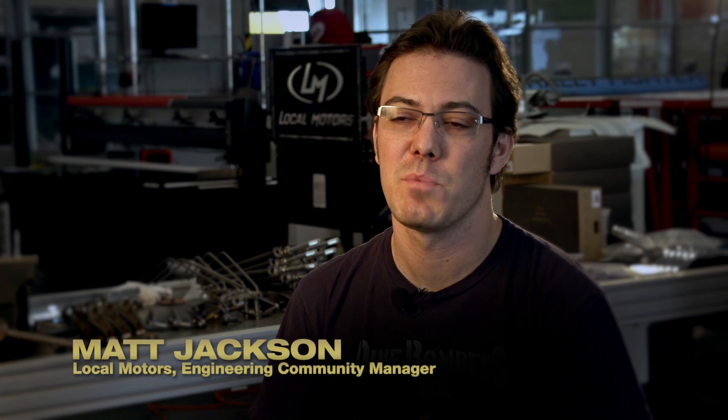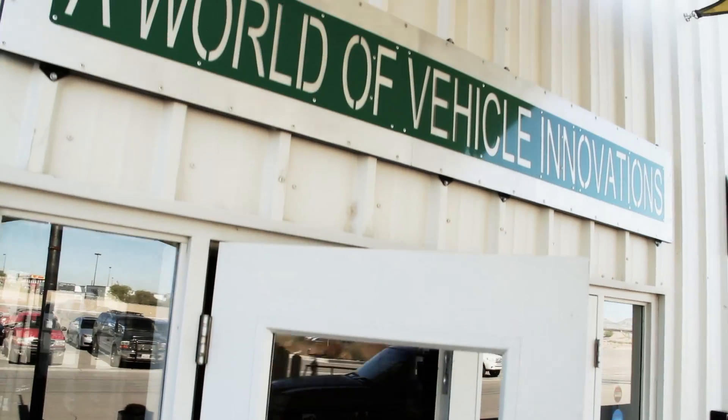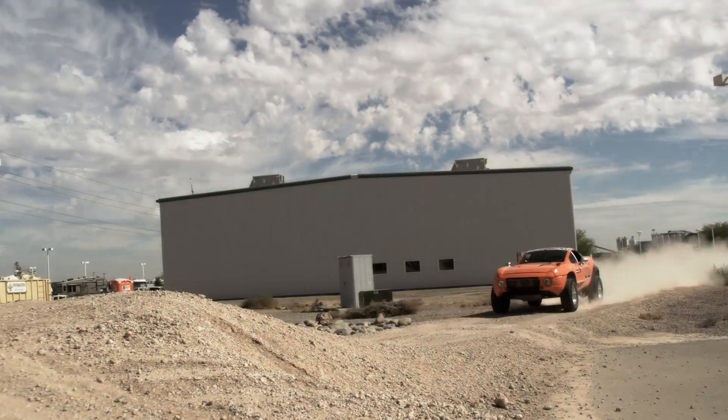Local Motors has a community that right now has about 30,000 people in it. They contribute ideas, designs, and engineering expertise to a variety of projects that are generally vehicular innovations.